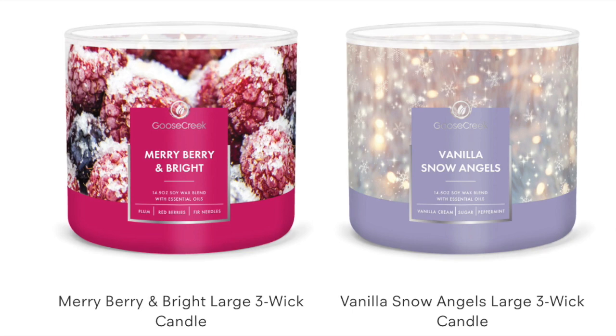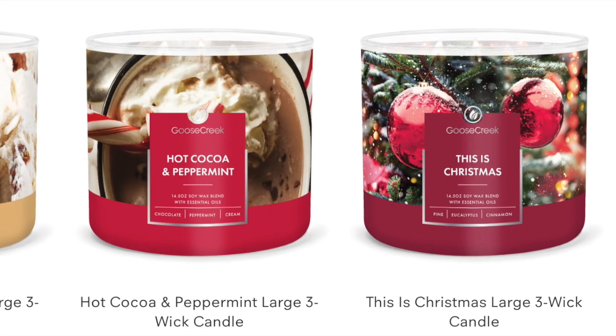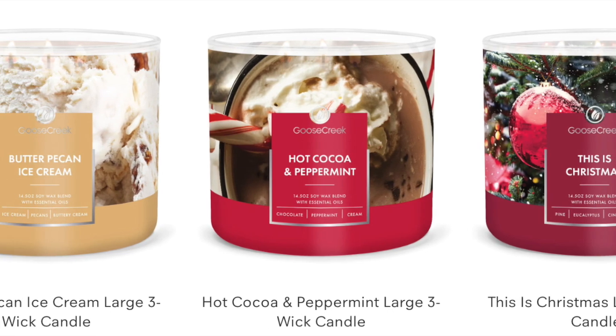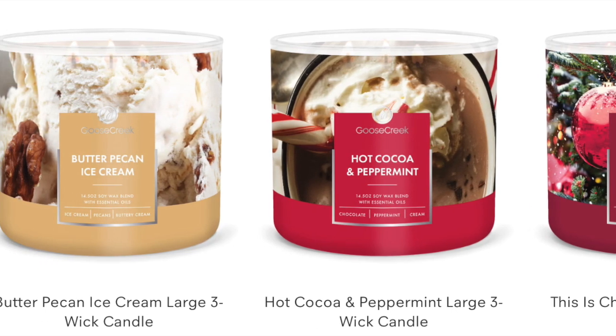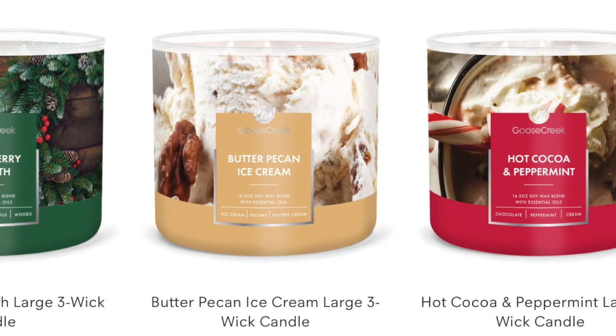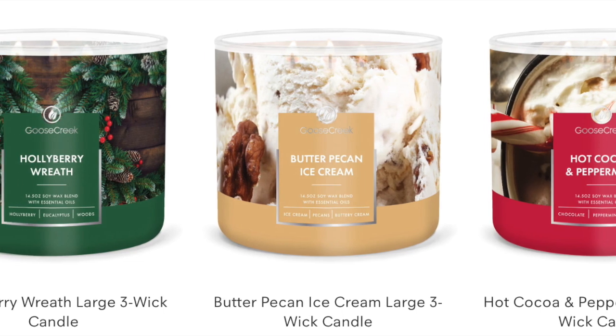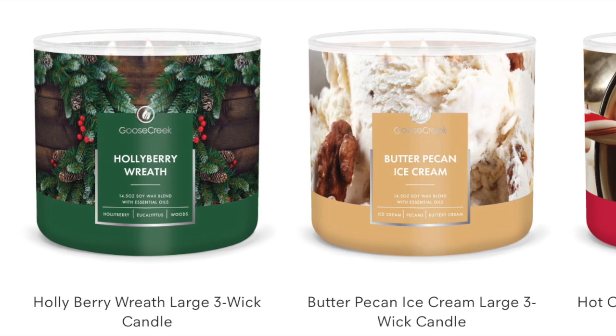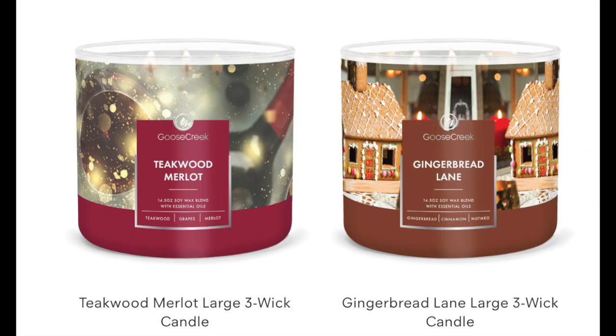I have a few more screenshots. We have Hot Cocoa and Peppermint — that's a really good one from Goose Creek. We have Butter Pecan Ice Cream — that one is fabulous, you guys. I remember that one from last year. And then we have Holly Berry Wreath. And finally, the Gingerbread Lane and the Teakwood Merlot, which is really strong — a little too strong for me. I love Gingerbread Lane though.